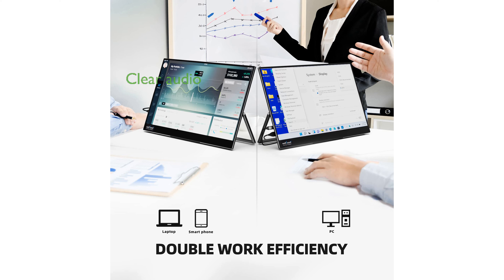The built-in dual speakers provide clear and rich audio, while the high-quality IPS screen with low blue light technology ensures a comfortable viewing experience and reduces eye strain.